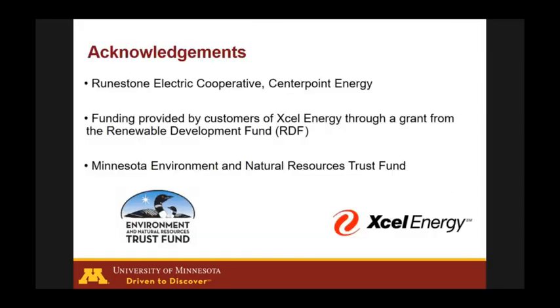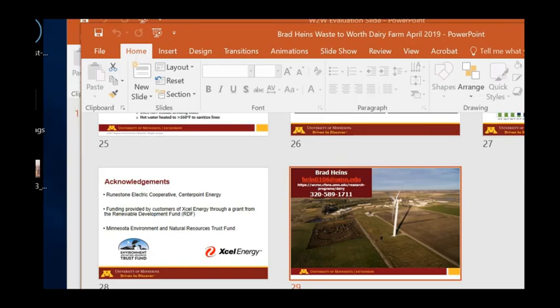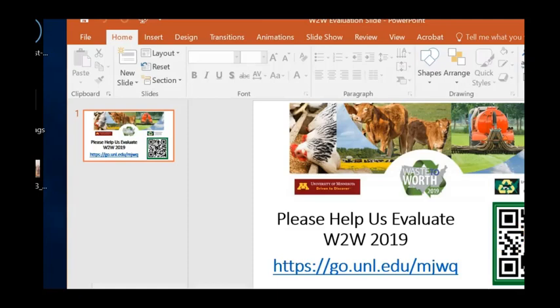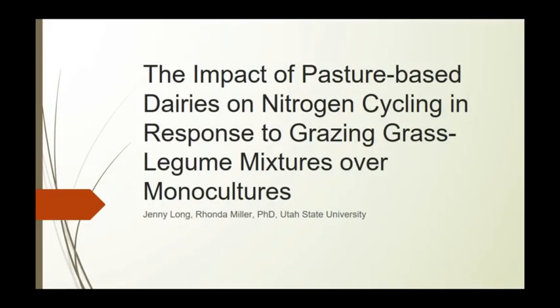We have funding opportunities to continue this research. For questions about solar energy: solar will probably work better for smaller farms. As farms get larger — like a 10,000-cow dairy — you can't put up enough solar to offset consumption. Those larger farms are probably looking at large-scale wind generation to offset their electrical use.